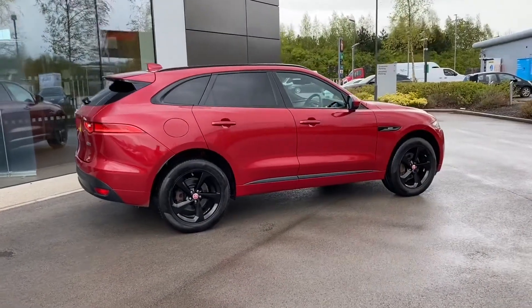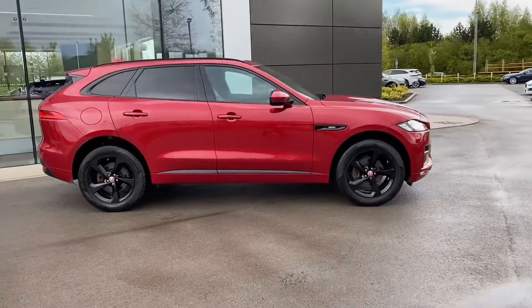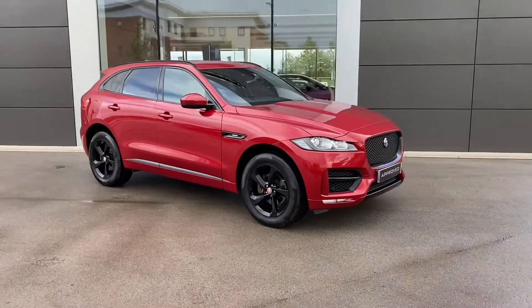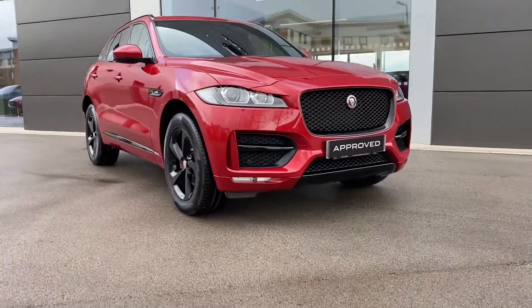If this gorgeous Jaguar F-Pace is something that you are interested in or would like further information about, then please don't hesitate to get in touch with a member of our sales team at Jaguar Crewe on 01270 445 200, and they will be more than happy to help. Thank you.